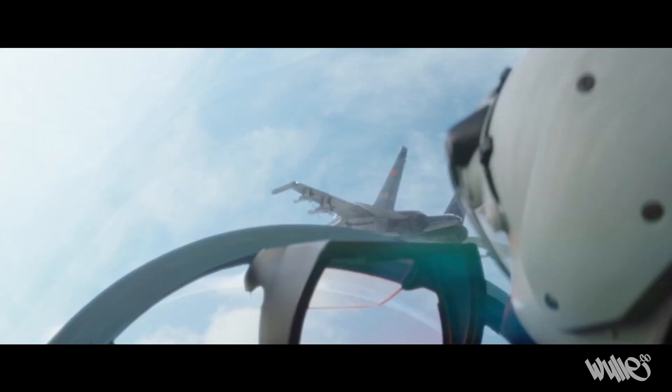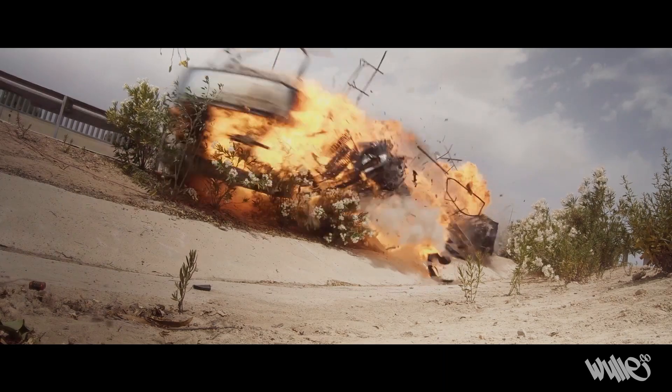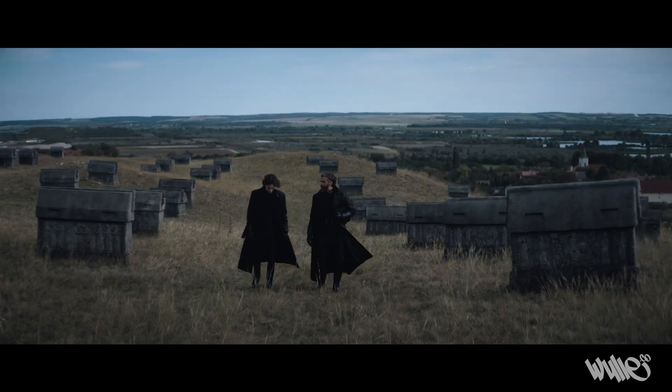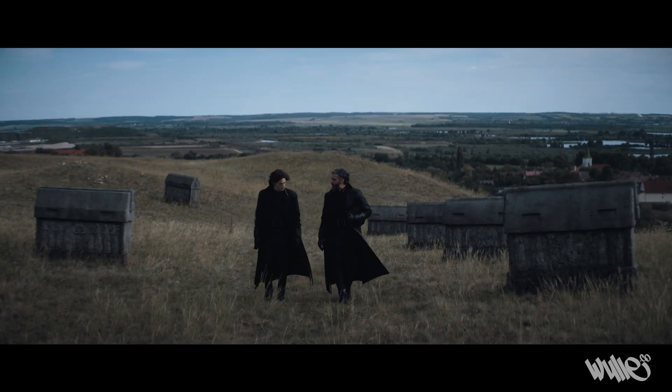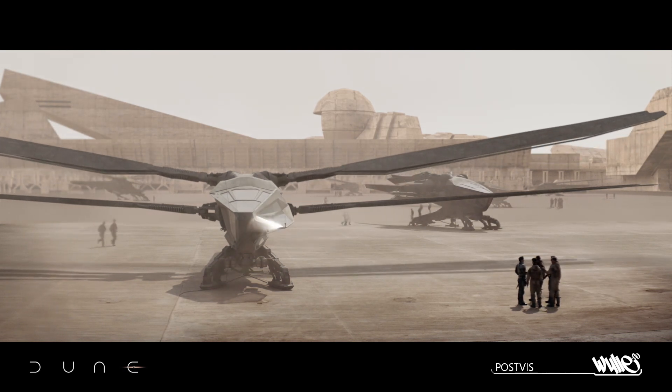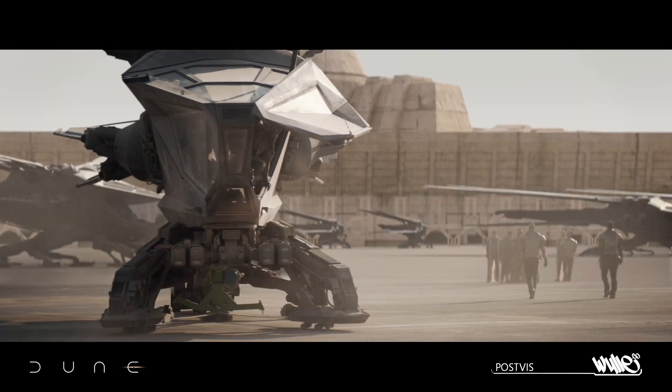I founded Wiley Company in 2015 under the idea that it was possible to build a smaller team that's more efficient, capable of doing large chunks of work on feature films. We create pre-vis, post-vis and visual effects finals in a very efficient manner, and we do that at a higher quality than most other visual effects vendors provide.